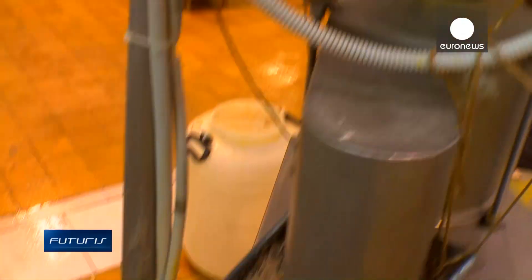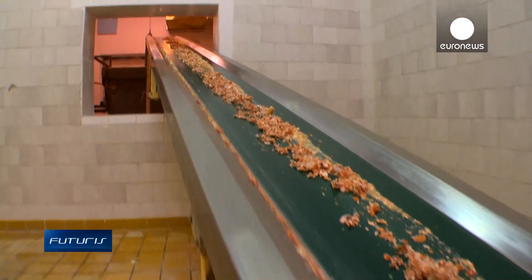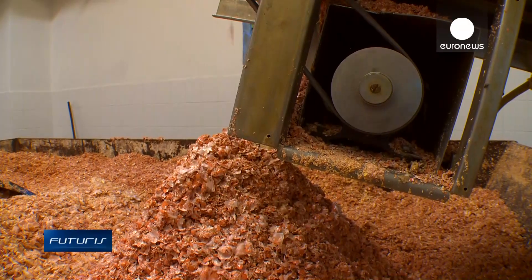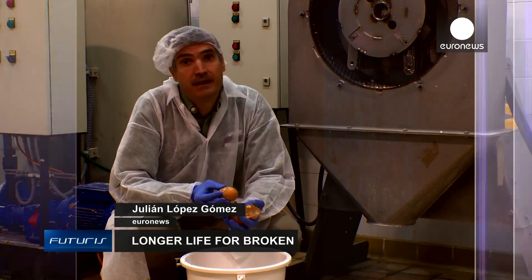But membranes contain collagen and amino acids that egg processing factories could sell to cosmetic or food industries. The challenge is: how can egg membranes be separated from the shells in an easy and affordable way?